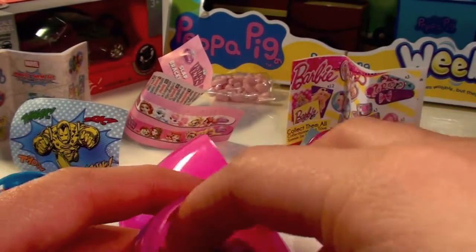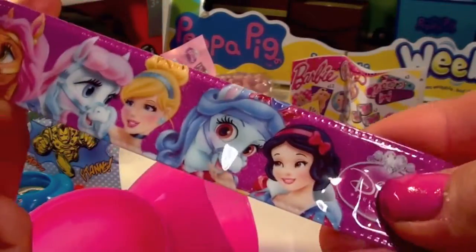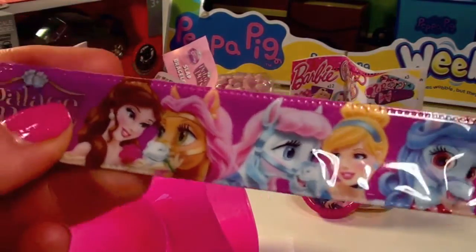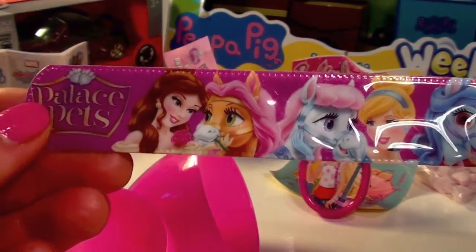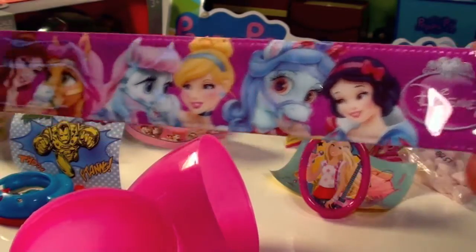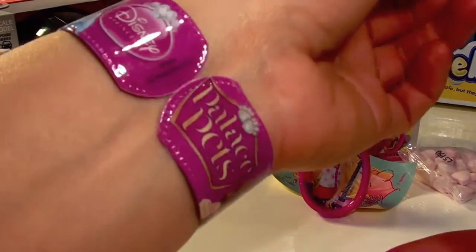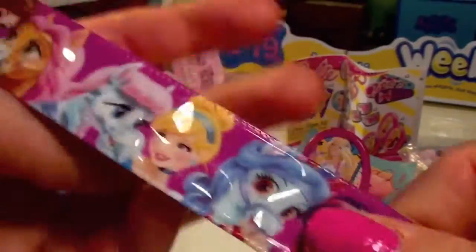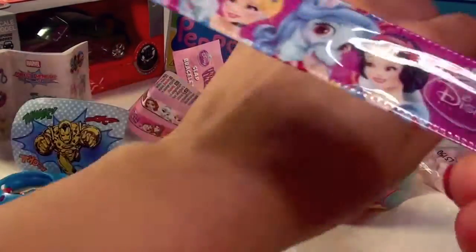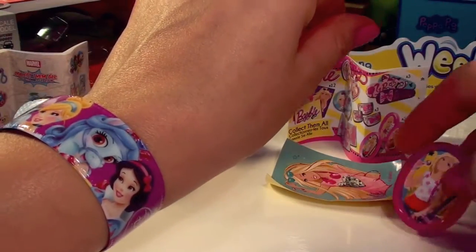Let's have a look at what slap bracelet we got. Look at that guys — we've got Snow White and other princesses with their Palace Pets. I love slap bracelets, they're so much fun! Look at that, it's on! Want to see it again? Let's try again — it's so simple. Oh, I knocked down a Barbie poster!